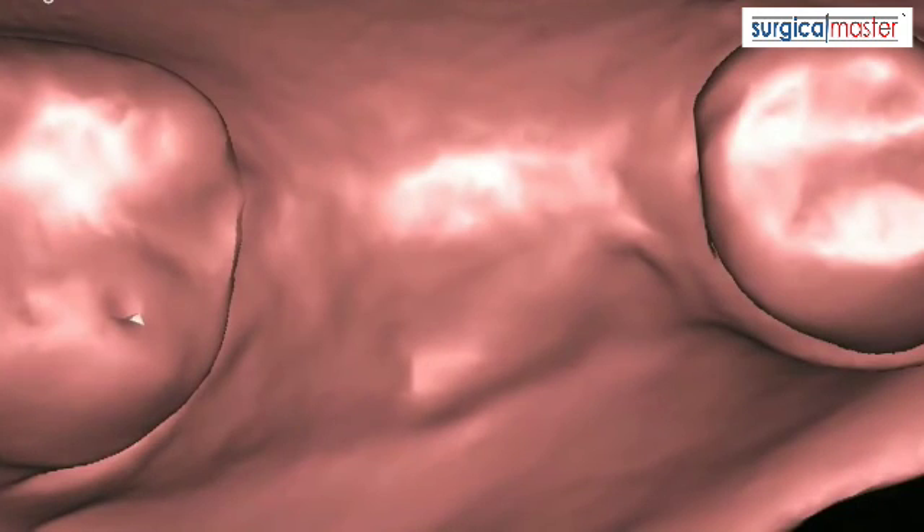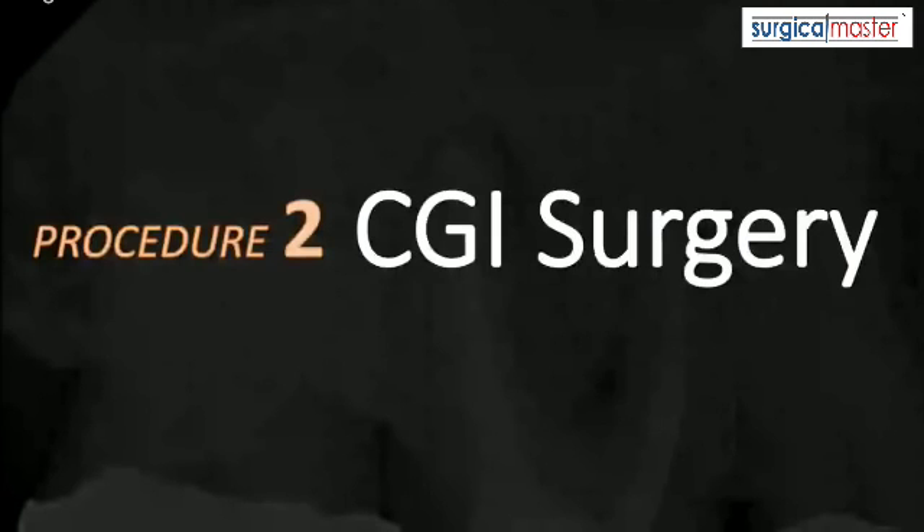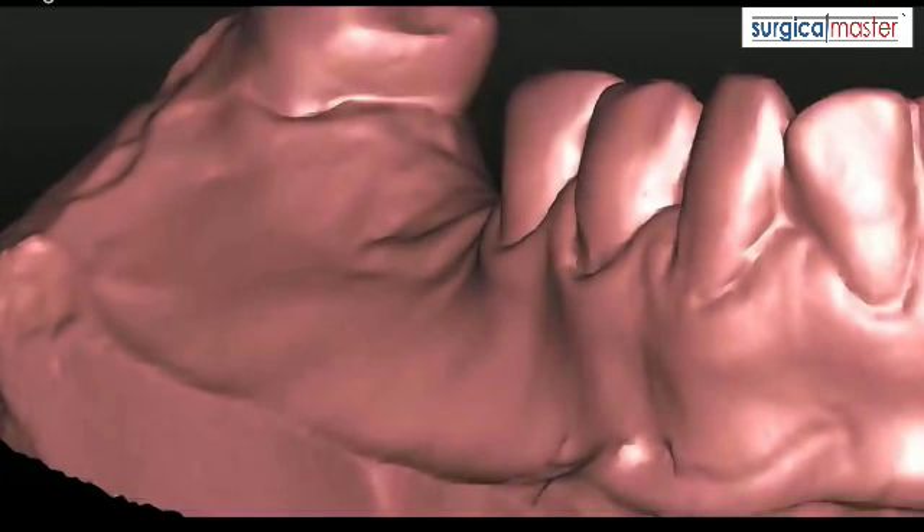I'm going to talk to you now about the second procedure, which is CGI surgery — computer-guided surgery — that allows me to place the implant in a position that is correct not just from a restorative point of view, but also surgically. It is very accurate and extremely precise.